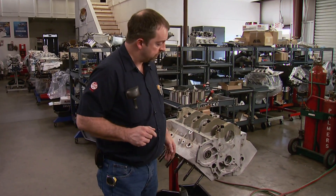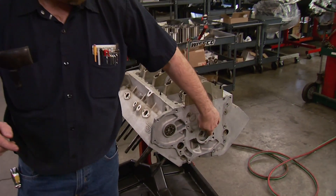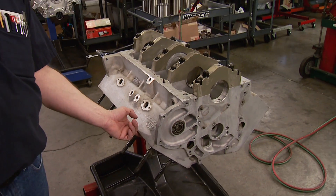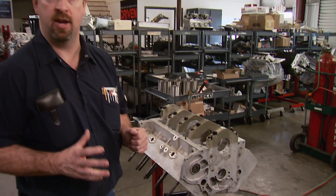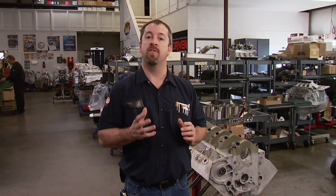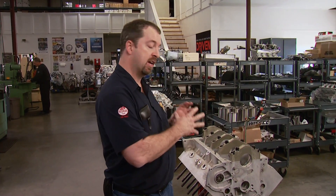We did our own version of a forensic teardown and this is what it's going to need: replacing of the sleeves, line honing the mains and the cam tunnel, honing the bore to size using a torque plate, and O-ringing the top of the sleeves to accept new copper head gaskets. The nice thing is everyone we've called has been more than willing to volunteer their expertise to help get this iconic engine back between the frame rails, including the man with the skills and reputation for building the best Ford engines on the planet.